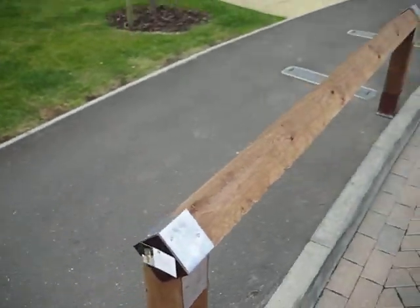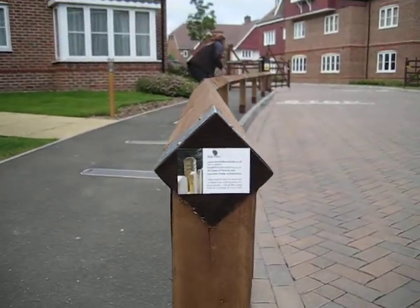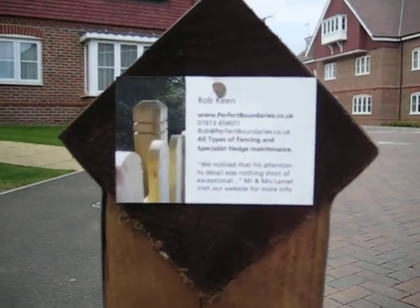Anybody interested in this sort of fencing, please do give us a call. Perfect Boundaries is your first port of call. Perfect Boundaries.